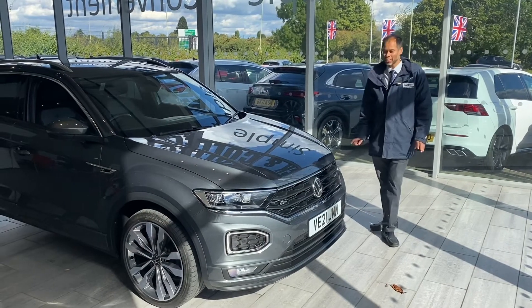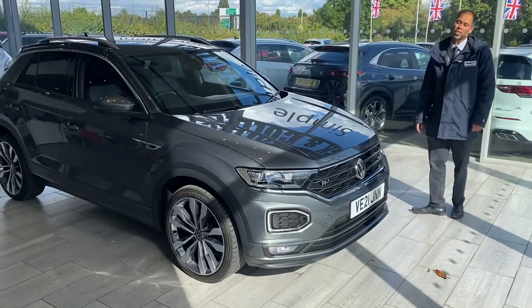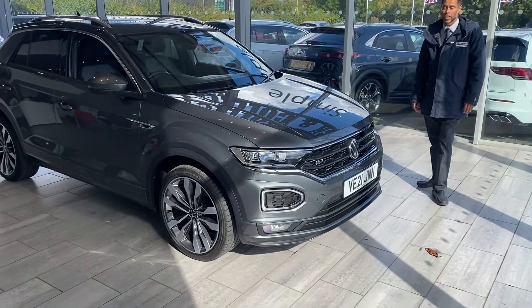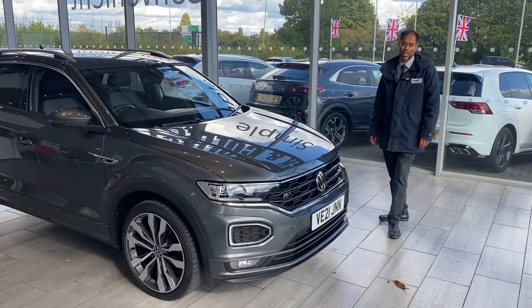Good afternoon, welcome to the Thame Cars showcast. Here we have our stunning VW T-Roc in Indium Grey. It's done only 17,501 miles. It's ready to drive away today with two keys. So why not go on our website and reserve it for only £99 so you won't miss out.